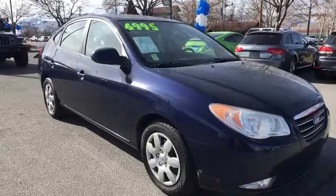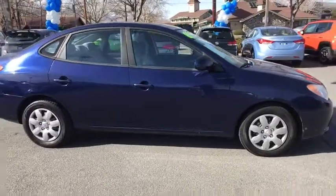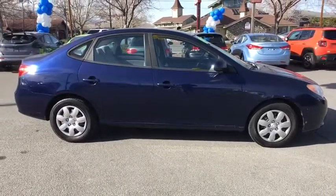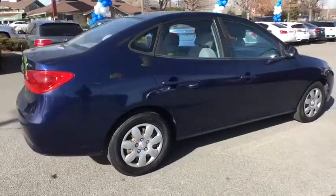A 2008 Hyundai Elantra. The Elantra boasts the most interior room in its class and gets an exceptional 35 mpg. With its luxurious standard features, the Elantra is an easy choice.